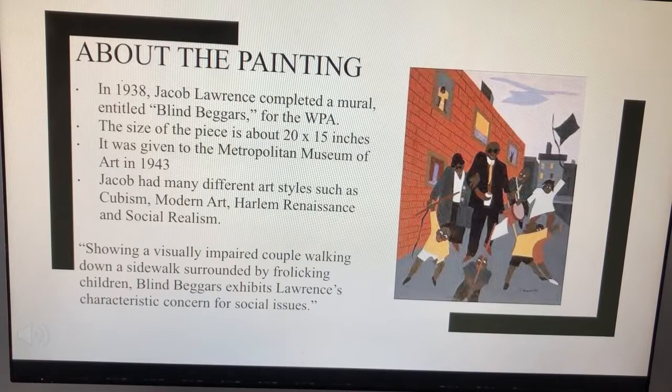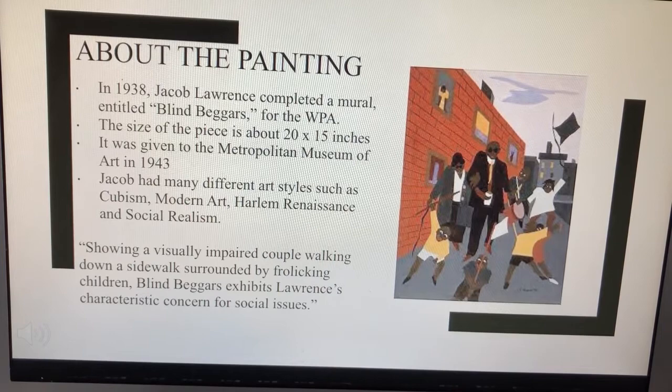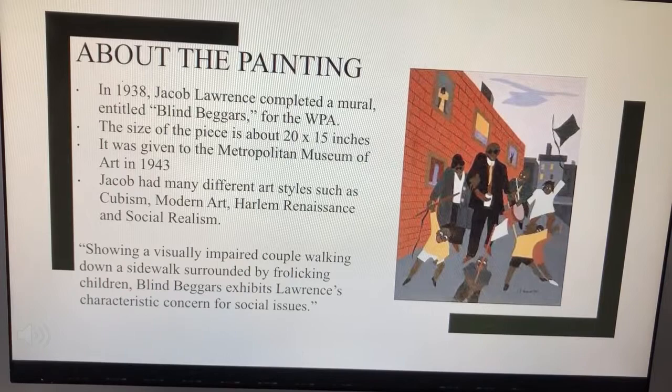This painting shows a visually impaired couple walking down a sidewalk surrounded by frolicking children. Blind Beggars exhibits Lawrence's characteristic concern for social issues.